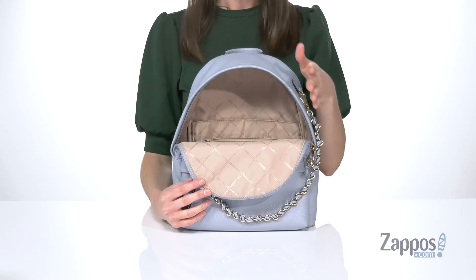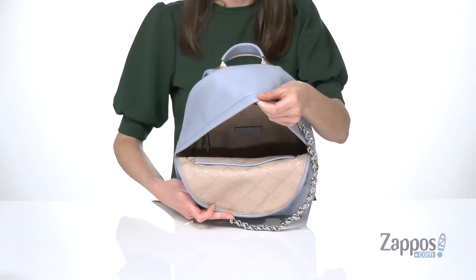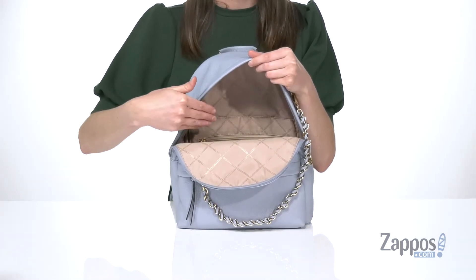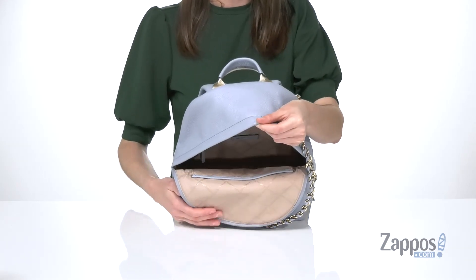The main compartment has a zippered closure to keep everything secure inside, and inside is spacious enough if you like to pack a little bit heavier for the day — it's gonna be able to hold a lot. There's a slip pocket and a zippered pocket on the back wall, and another large slip pocket on the front wall.